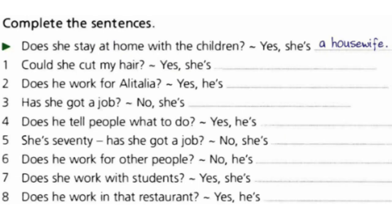Exercise 3: Complete the sentences. You have some blanks here. Based on the information you can understand from the questions, you should answer them. For example, 'Does she stay at home with the children?' — 'Yes, she's a housewife.' You have one minute to think about them and write the correct words.